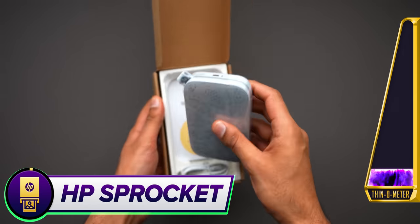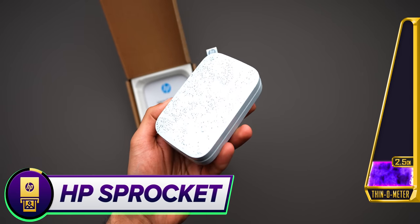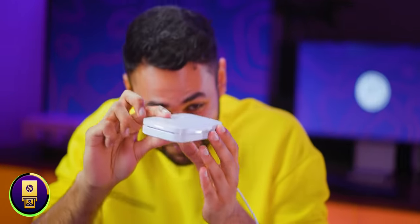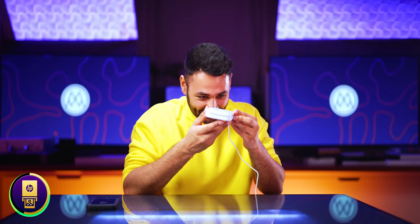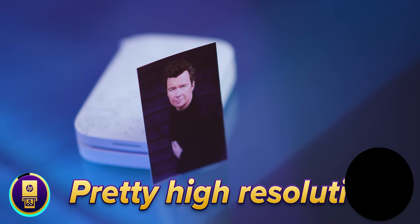At half the thickness of even that, we're only three products in and already reaching 2.5cm — HP's Sprocket. This is a printer — that's just ridiculous. I should just be able to pull up a photo on my phone. Something's happening. It's really fast. The picture goes right up to the edges. I'm quite impressed — pretty high resolution.